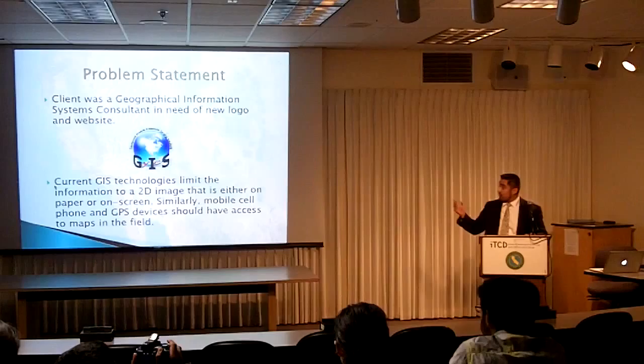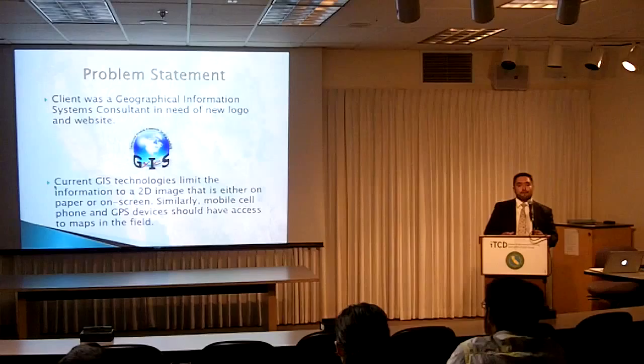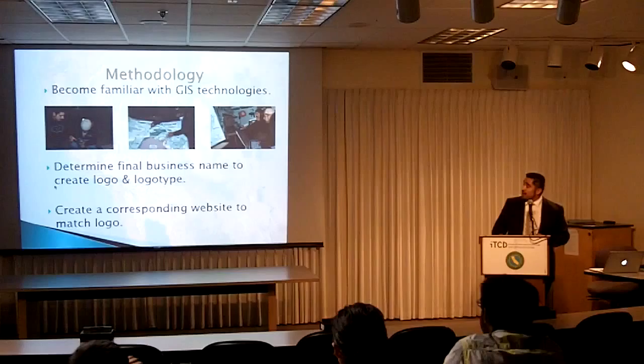This was their primary logo, which was kind of a play on words — it's a GIS logo with the earth — which isn't really effective in explaining what the services provided are. The other problem is that current GIS technologies limit the information displayed to either a printed piece of paper or a two-dimensional image shown on screen.